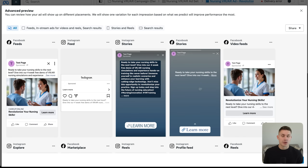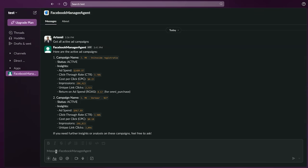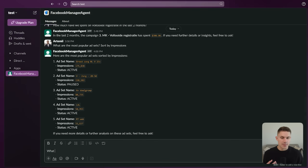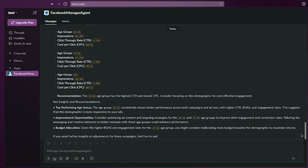You can now see this ad posted in Facebook Ads Manager. After the campaign is launched we can also analyze its performance using the same agency — for example, listing all active ad campaigns, asking how much we've spent on a particular campaign in the last two months, or asking what the most popular ad sets are sorted by impressions. We can even ask what the average age of our audience is per campaign and what recommendations we can get. The agent generates a detailed breakdown along with insights and tips, creating a powerful feedback loop where the user can constantly chat with the agent and improve the ads further every time.